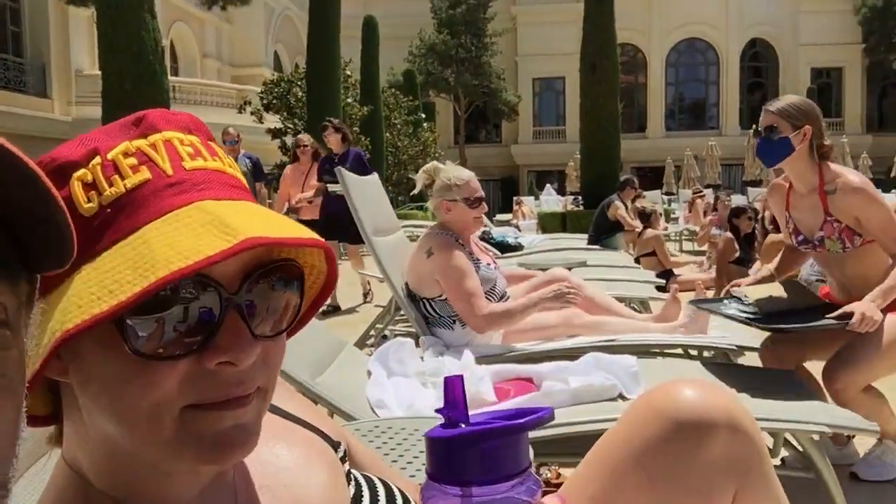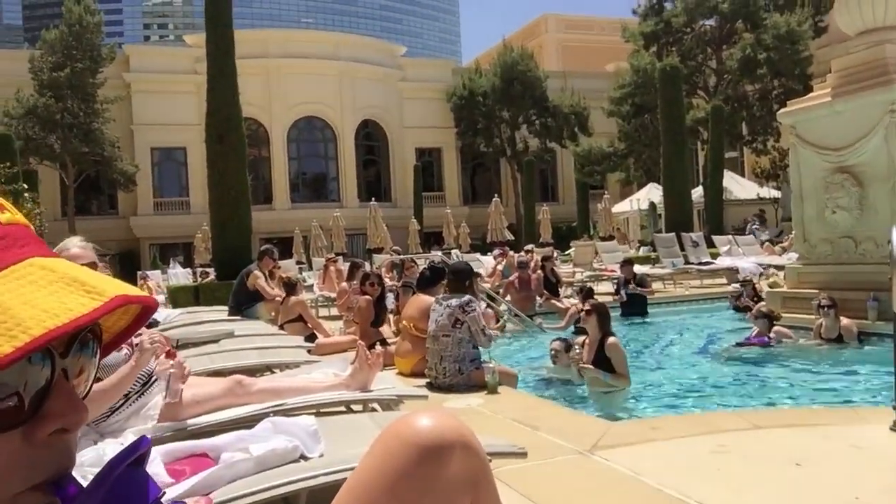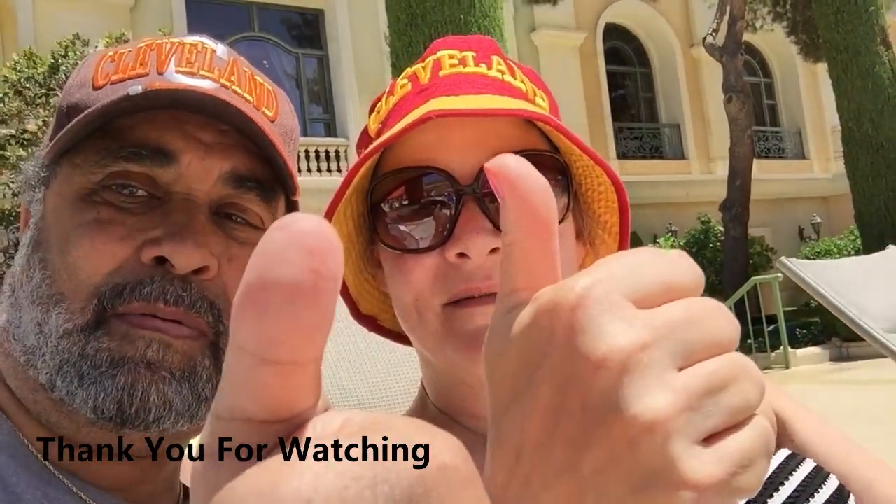We're just chilling at the Bellagio pool. How you feel, Sweet Mom? Pretty relaxed. Just sipping — these are Gatorades. We didn't start drinking yet. Just relaxing. It's a windy day, turning out to be pretty windy, but it's still absolutely wonderful. Giving you an update from the Bellagio pool — it's absolutely marvelous, darling. We'll give it two thumbs up. All right, see you later.